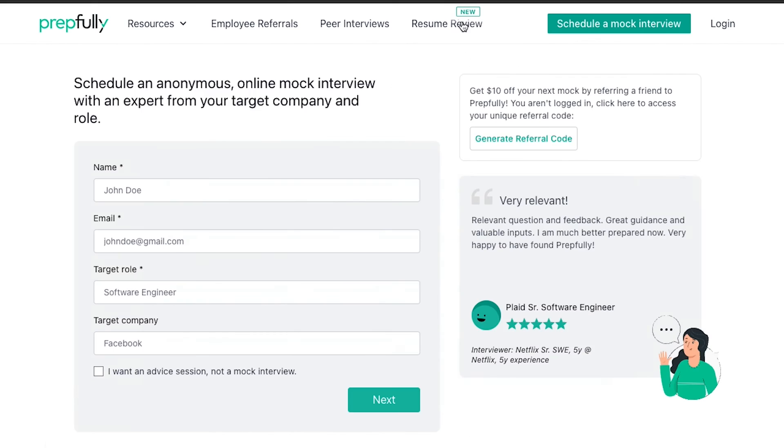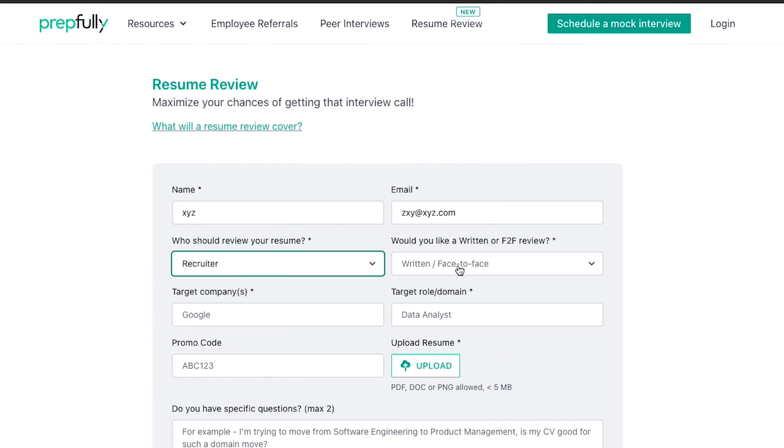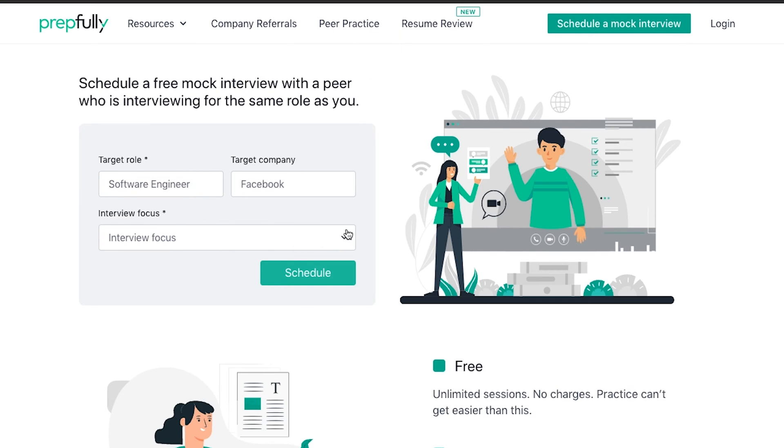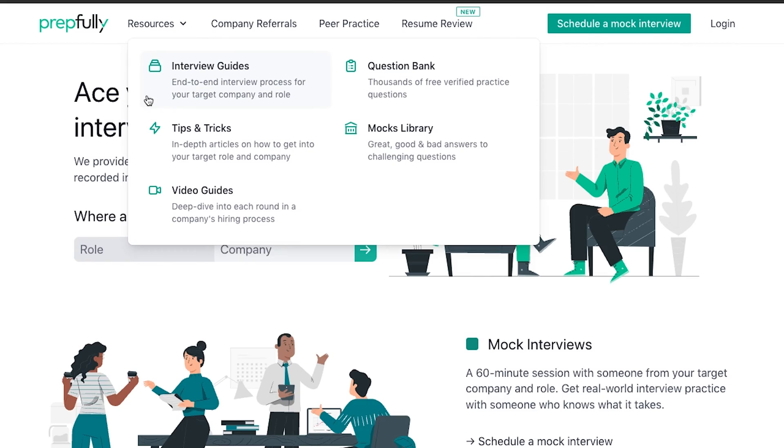Quick introduction — I'm from Prepfully. We offer mock interviews and resume reviews from coaches and recruiters on our website, alongside a range of other interview prep services such as interview questions, free practice with other candidates, interview guides, and so on.